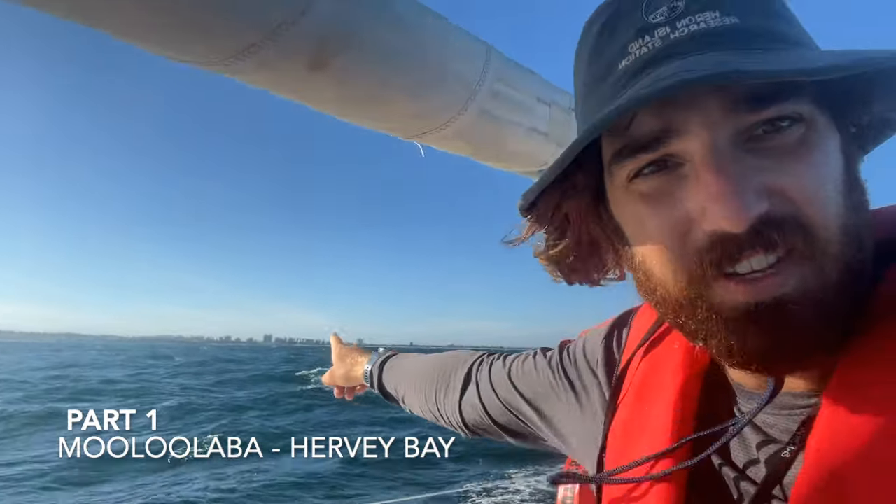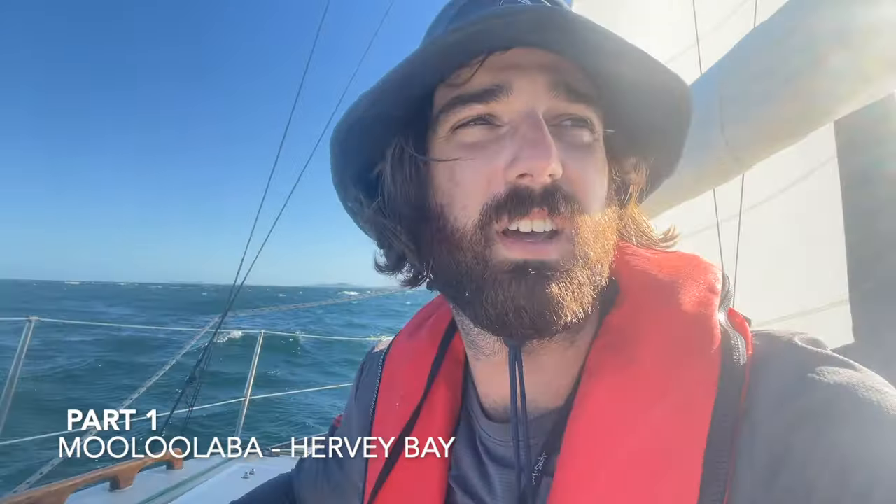Just headed off from Mooloola Bar, just in the distance over there. We've got a north nor-easterly wind. Forecast was for about 10 to 12 knots. It's currently blowing 16, gusting about 18, according to Willy Weather.